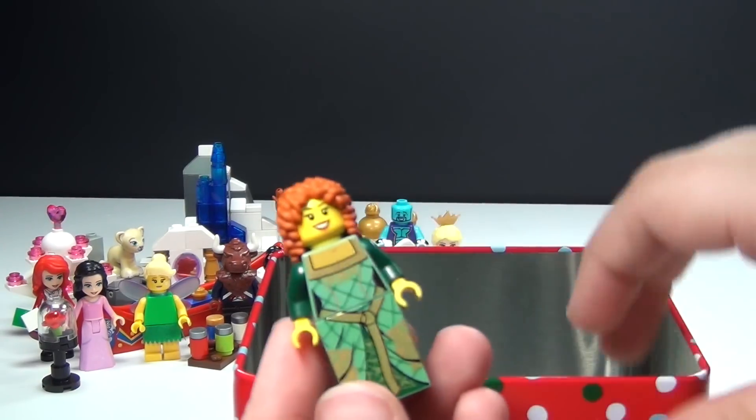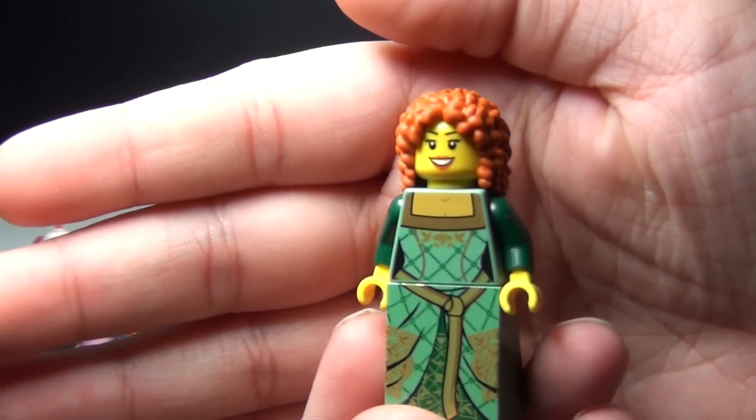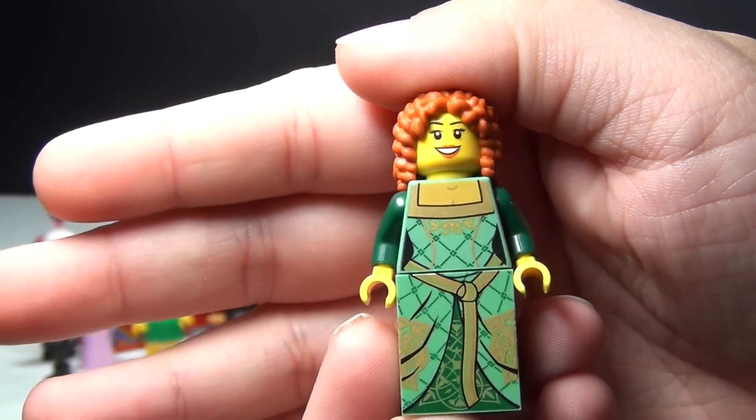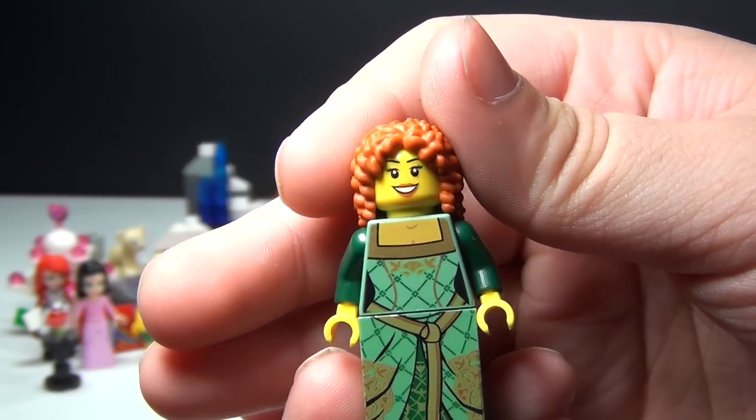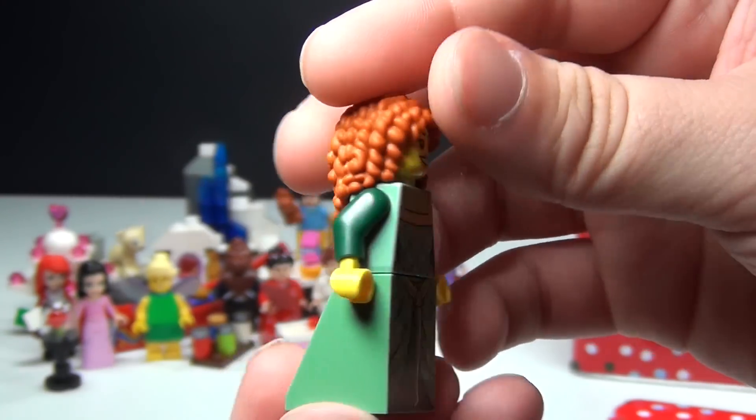We have a kind of a Christmassy minifig version of Merida. Instead of using the doll version, I wanted to kind of convert it into a minifig version that I know a lot of people like more.